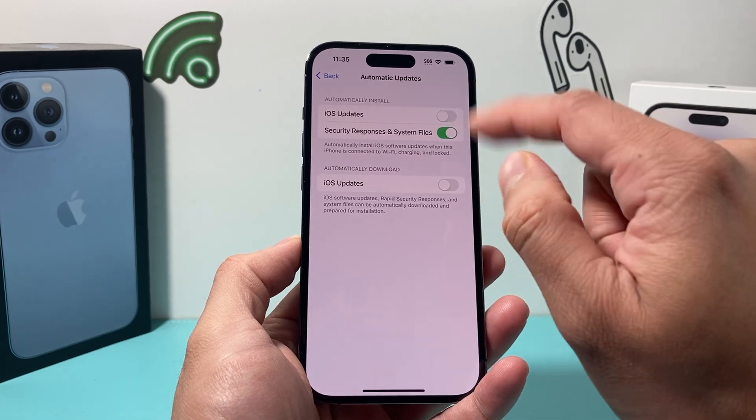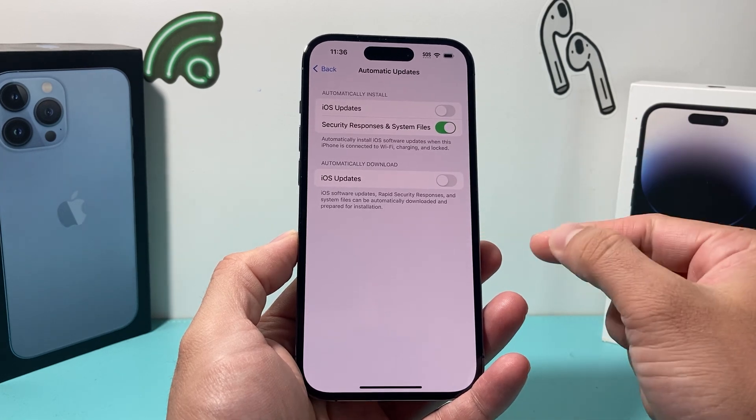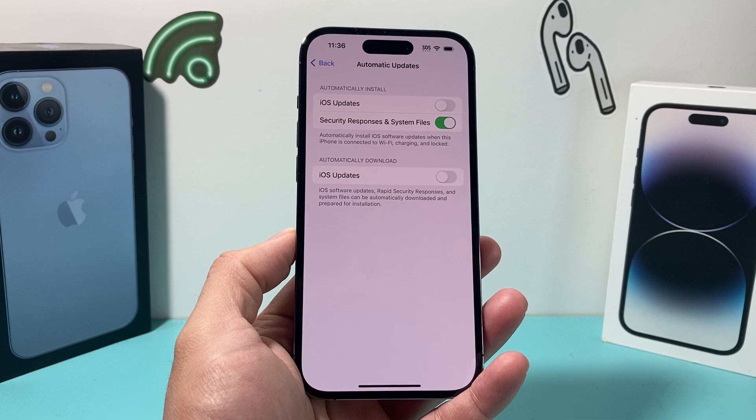That's how you prevent your iPhone from updating to iOS 17. I hope this video was helpful. If so, please make sure to hit the like and subscribe button. Thanks for watching guys, see you next time.